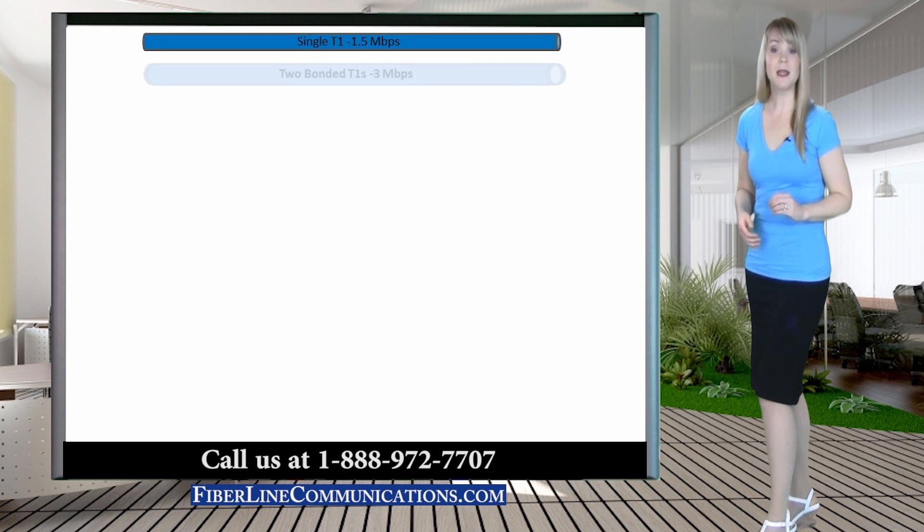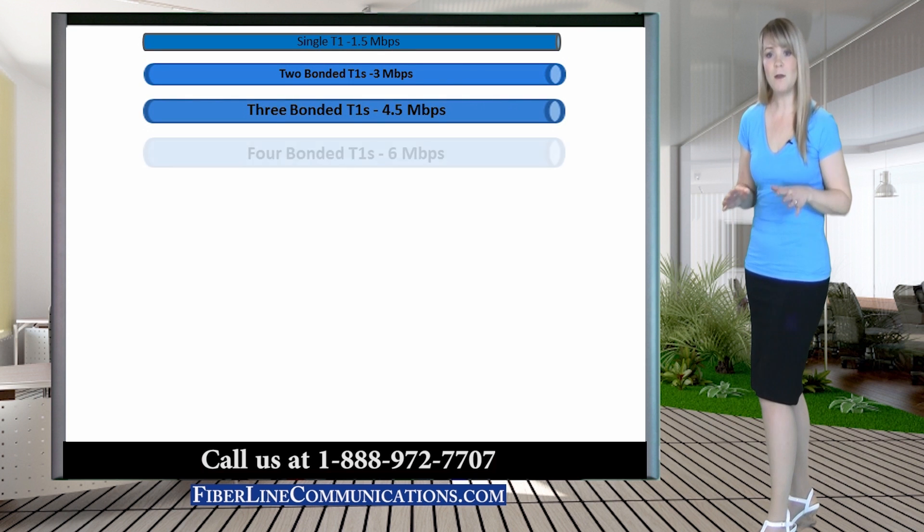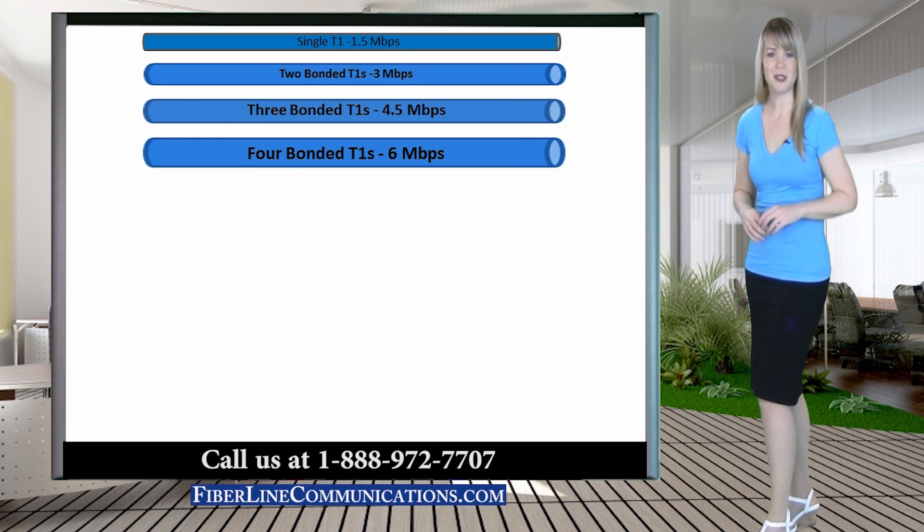Bonded T1 is available in bandwidths ranging from 3 Mbps, which is two bonded T1 circuits, up to 12 Mbps, which is eight bonded T1 circuits.